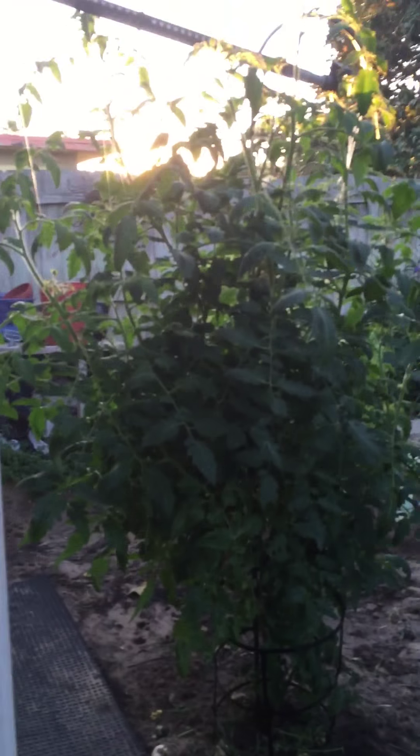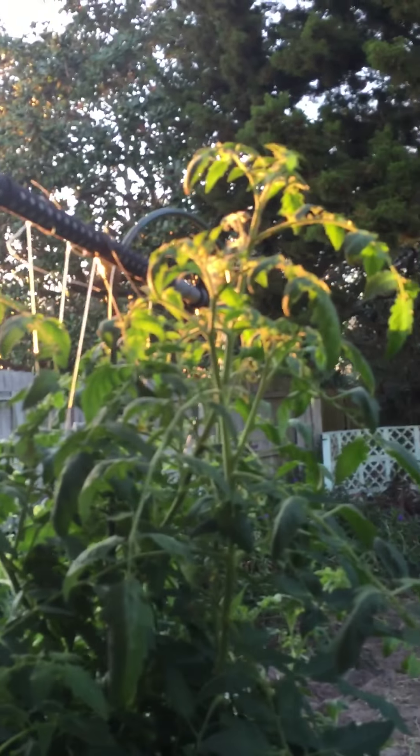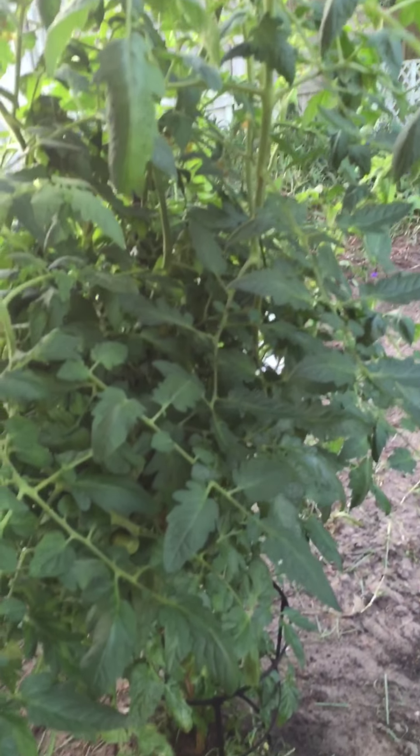This is cherry tomatoes — my first time. So I just wanted to share this, I think it's kind of cool. They're doing well. I'll show you some more of my garden stuff that I got.